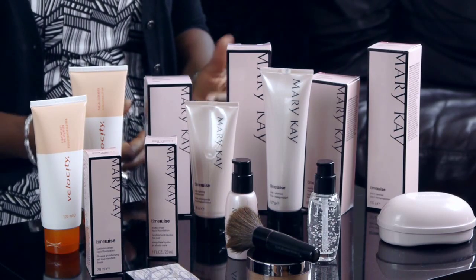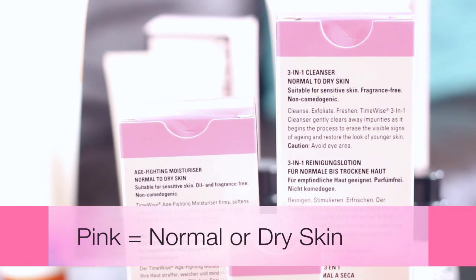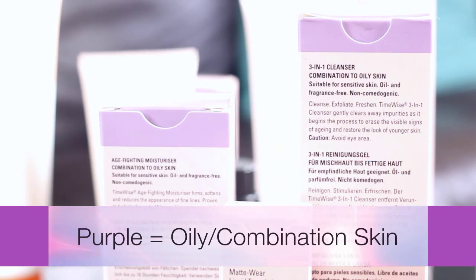So how does Mary Kay integrate these scientific findings into the products we use for skincare? First, we understand that everybody has different types of skin — oily, normal, dry, or combination skin, which means you have normal skin but with an oily T-zone on your forehead and nose. Mary Kay has a color coding on all its products. Products with a pink stripe are for normal or dry skin. Products with a purple stripe are for oily or combination skin.